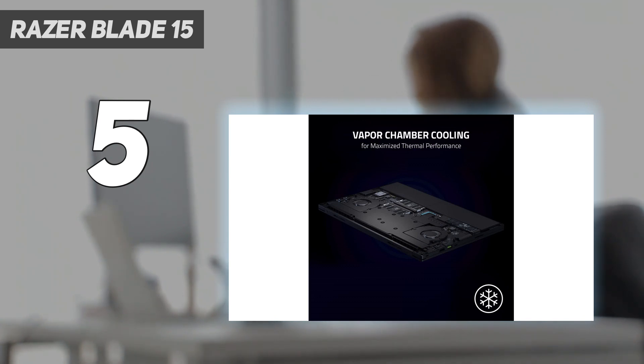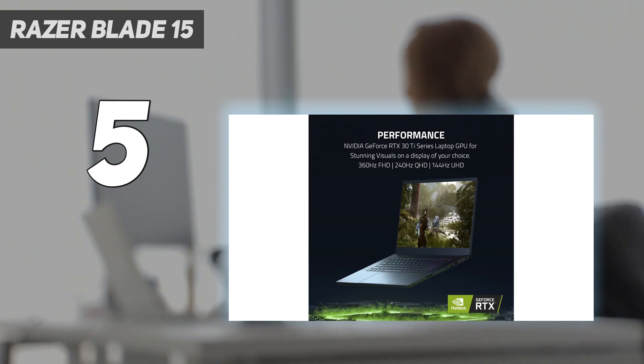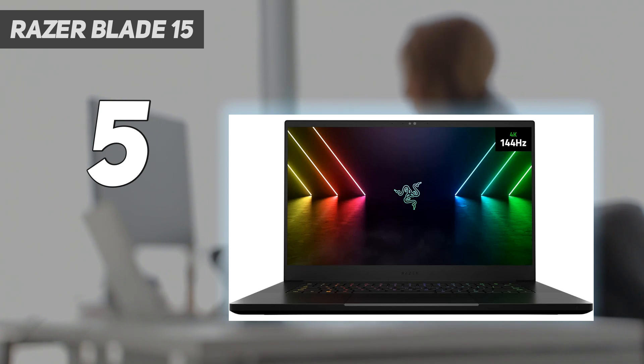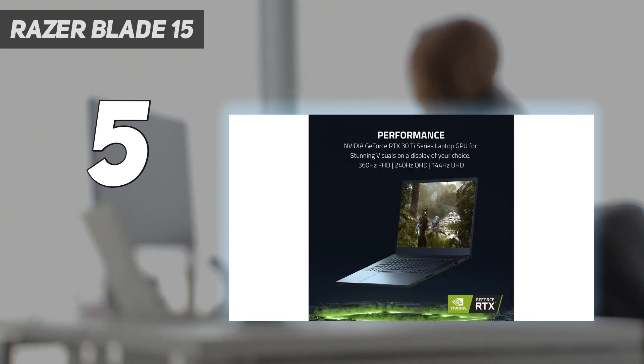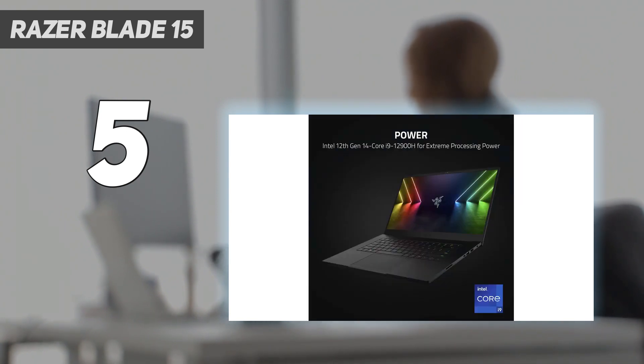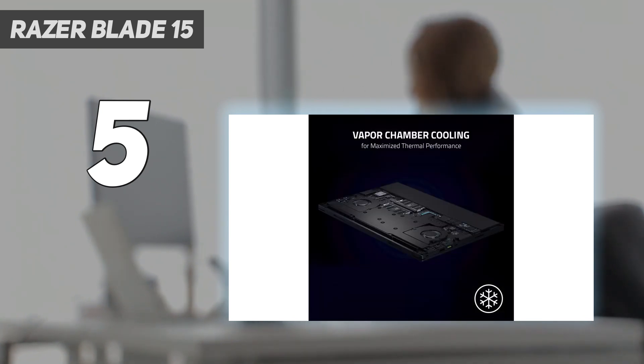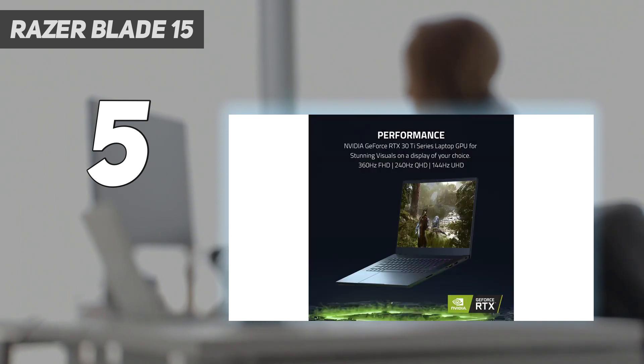Design — you know the drill. This is a Razer laptop, so expect a matte black build with nothing but a shiny green Razer logo on the lid. The Blade 15 follows these design rules to a tee, fitting all those high-end components into a slimline build with nearly every detail given luxury attention. We say nearly, because while this is a solid chassis, we did still notice some considerable flex in the display and wobble in the hinge.